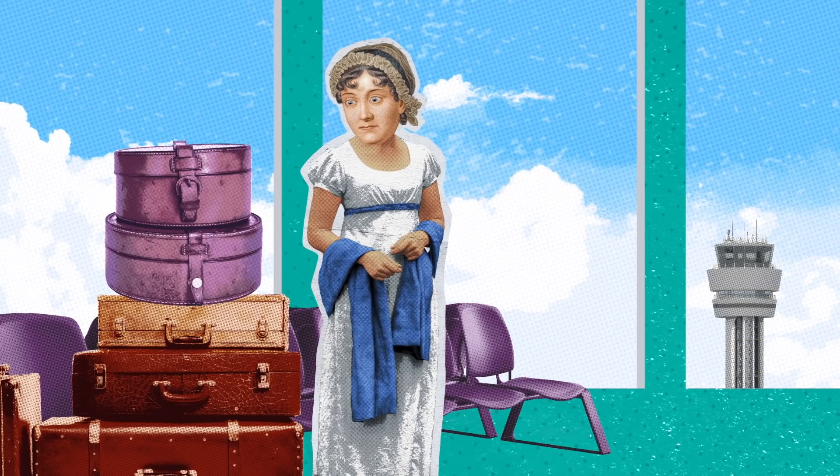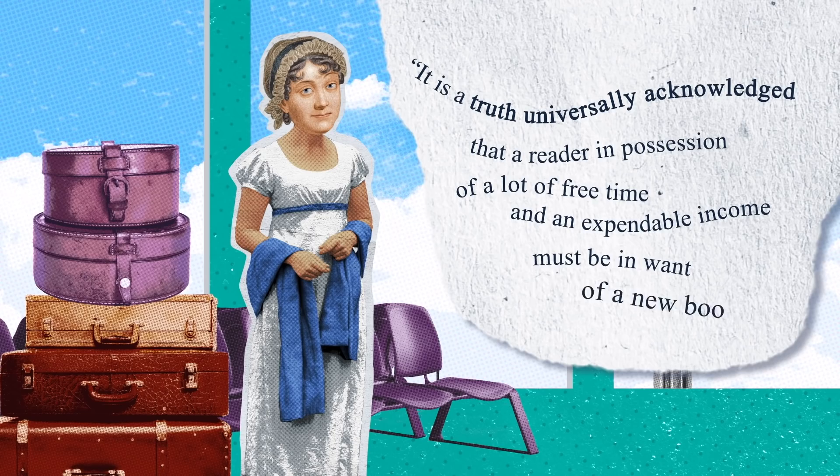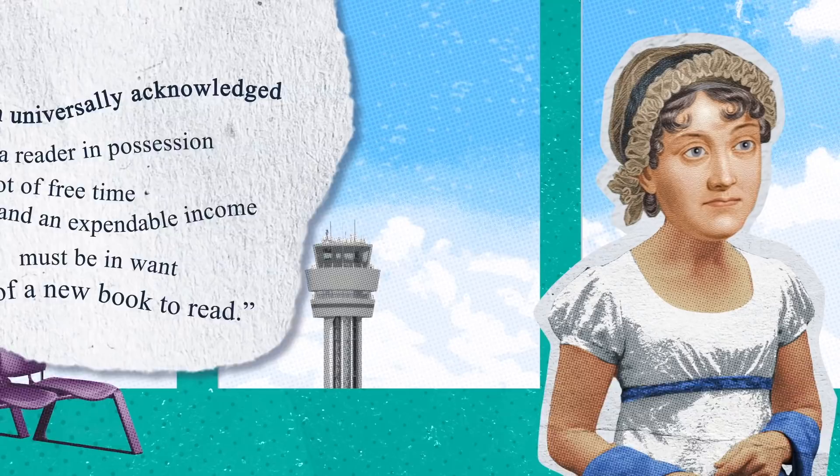In the wise words of Jane Austen, who once found herself stranded in an airport with nothing to do, it is a truth universally acknowledged that a reader in possession of a lot of free time and an expendable income must be in want of a new book to read.